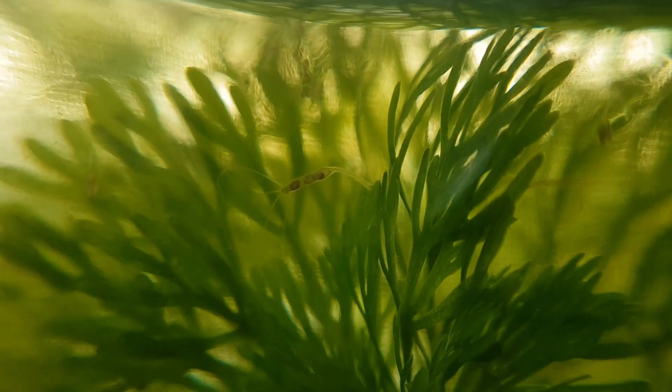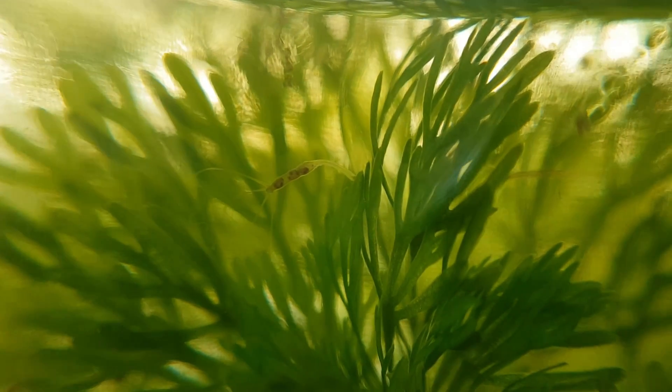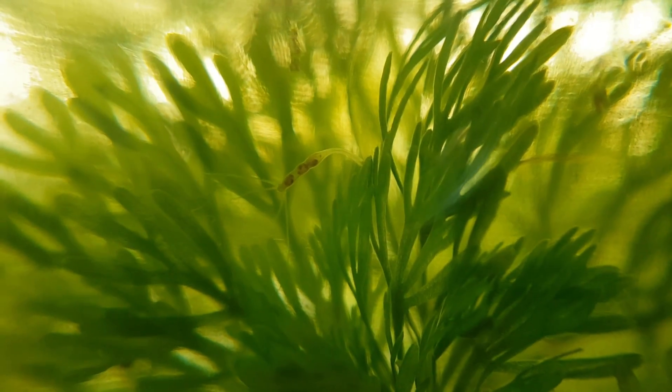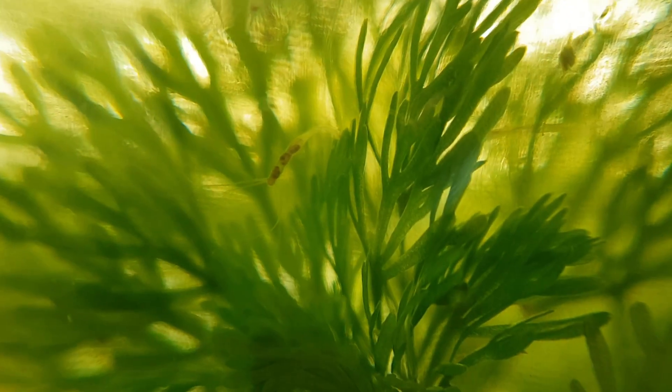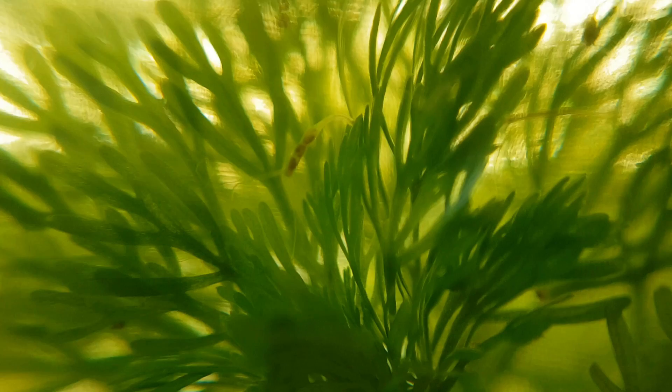Then I suddenly saw a Hydra. Those black dots you see in its stomach - those are ostracods. It ate those. I think Hydra are pretty cool, and I'm going to tell you why.